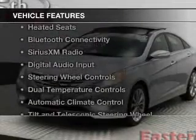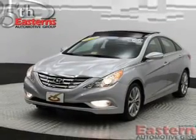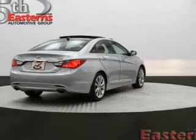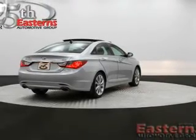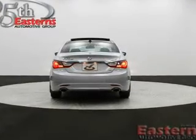The features include a turbocharger, push-button start, heated seats, Bluetooth connectivity, Sirius XM satellite radio, digital audio input, steering wheel controls, dual temperature controls, automatic climate control, and a tilt-and-telescopic steering wheel.